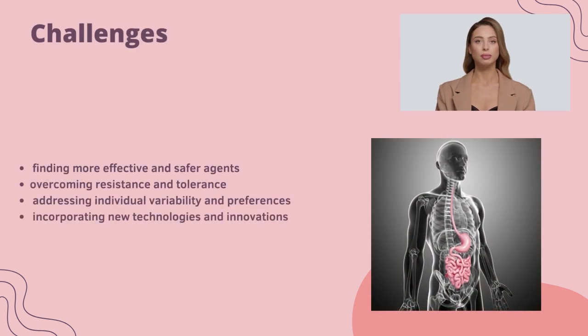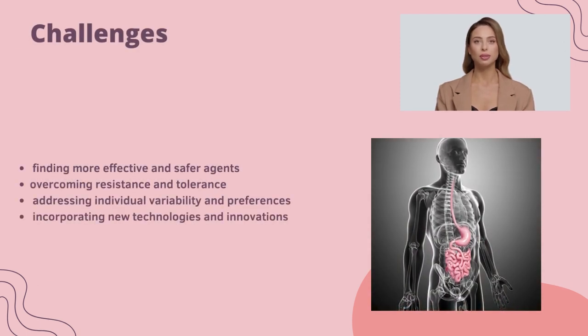Challenges: finding more effective and safer agents, overcoming resistance and tolerance, addressing individual variability and preferences, and incorporating new technologies and innovations.